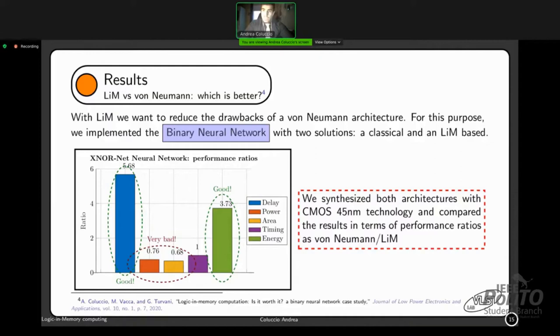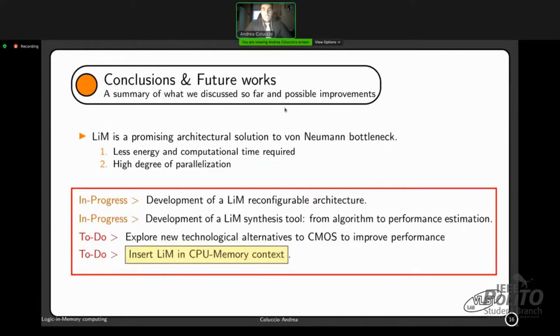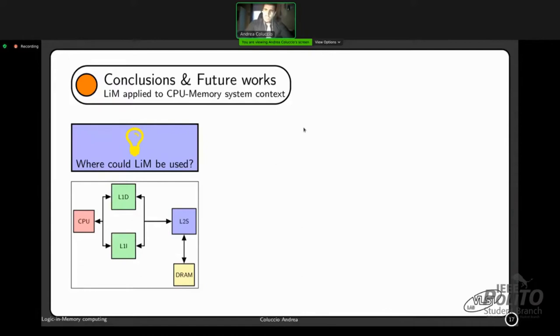However, this large amount of parallel computational units degrades power and area significantly, so the LiM results for power and area are not as favorable. As a conclusion, LiM is a promising architectural solution to the von Neumann bottleneck because it requires less energy and computational time and offers a high degree of parallelization. Future work includes developing the reconfigurable LiM architecture, the LiM synthesis tool, exploring new technological alternatives to CMOS, and inserting LiM in the CPU-memory context.